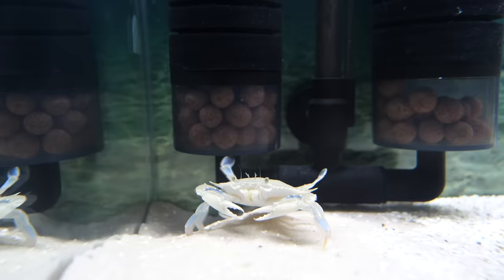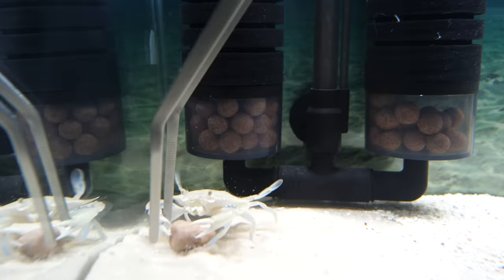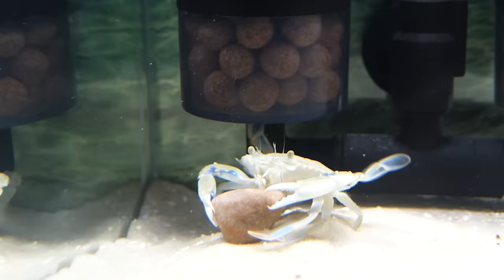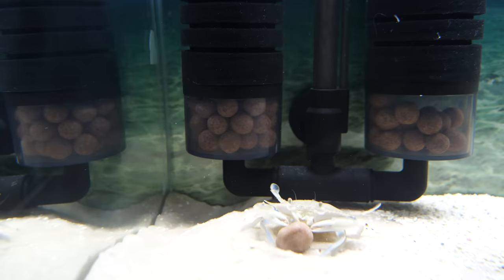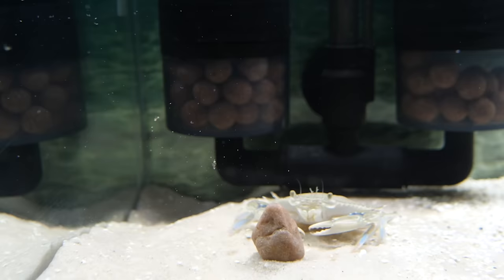I thought Blueberry could use something to make his house have a little more structure, so I put a pebble in. To my surprise, he tried to eat it. It was when he tried to eat the sand that I knew he must be really hungry.